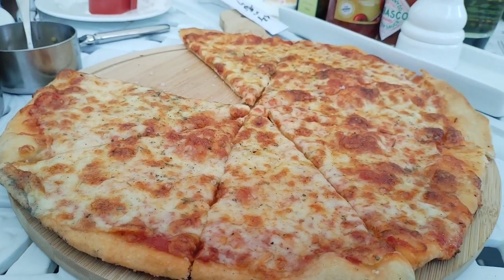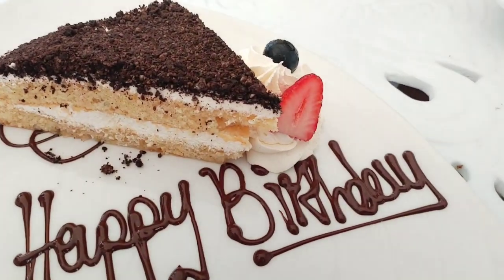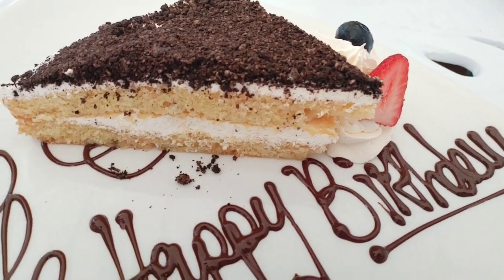You can never go wrong with a cheesy margarita. The lunch was really nice and surprisingly very filling. Afterwards, mom was given her birthday cake since it was her birthday. Bye!